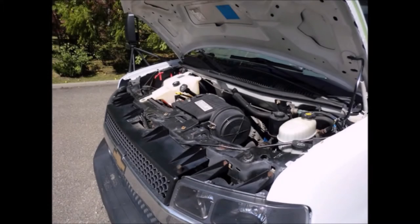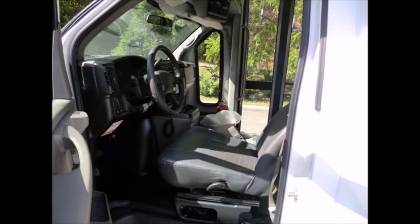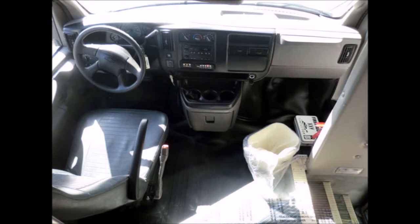All mechanical functions are in excellent working condition and all fluids have been checked and changed as needed. It has oversized dual electric mirrors, tilt wheel, and anti-lock brakes. This bus drives and feels like a new bus, with a full rubber gray transit floor.